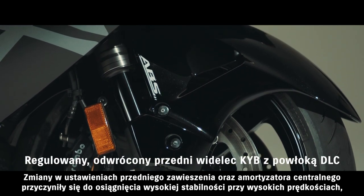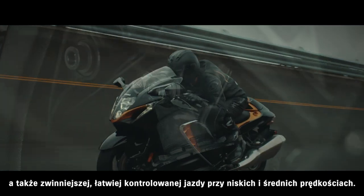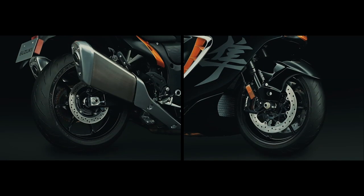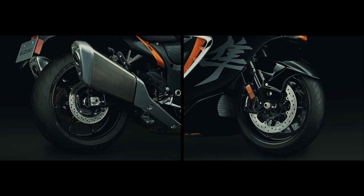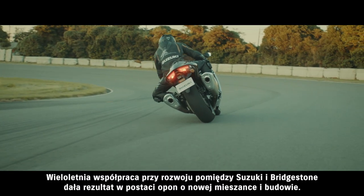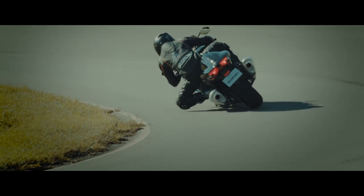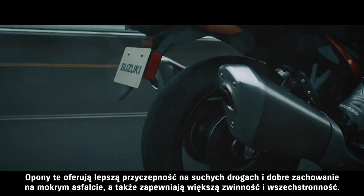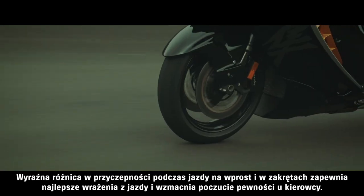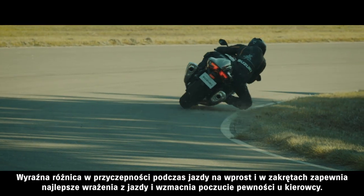Changes to the front suspension and shock absorber settings achieve great high-speed stability and nimbler, more controllable handling at low to mid-range speeds. Bridgestone's new Battlax Hypersport S22 tires were designed exclusively for the Hayabusa to provide better grip, all while retaining a great level of durability. Years of joint development between Suzuki and Bridgestone produced tires featuring a new compound and construction. These tires heighten grip on dry roads and performance in wet conditions, while also providing greater all-round agility. The marked difference they demonstrate in straight-line stability and cornering grip offers every rider a more exciting and confidence-building experience.